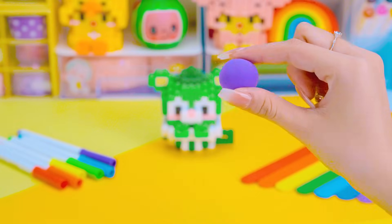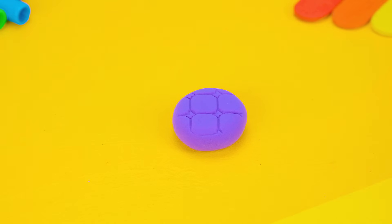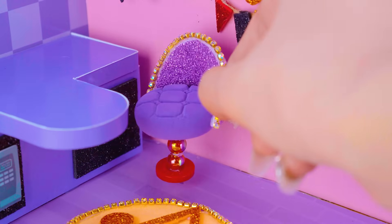The kitchen doesn't have dining chairs — let's do it! Finish! Have you seen such lovely chairs?